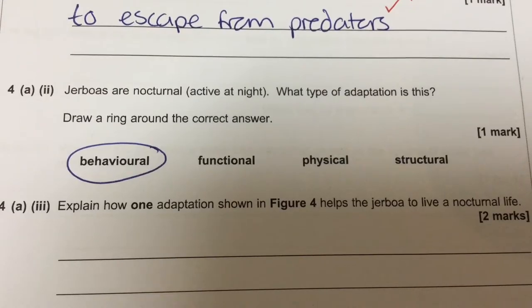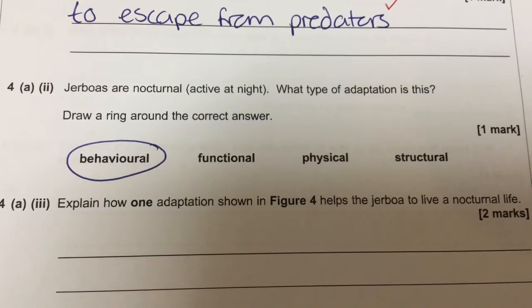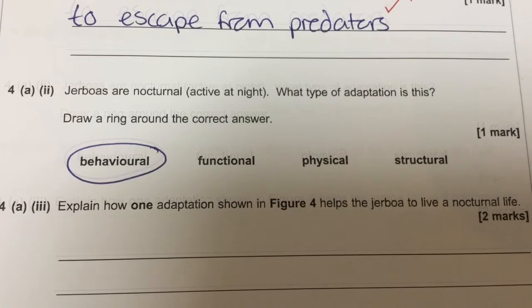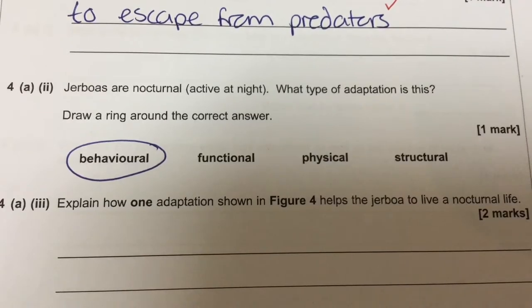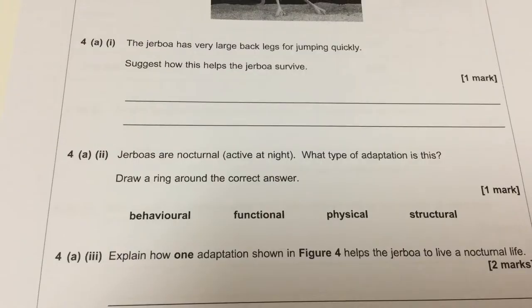The next bit asks: Jeboas are nocturnal — they're active at night. What type of adaptation is this? Draw a ring around the correct answer. The answer there is behavioral. That's an adaptation because it's allowed him to occupy a different niche when different predators and prey are available.